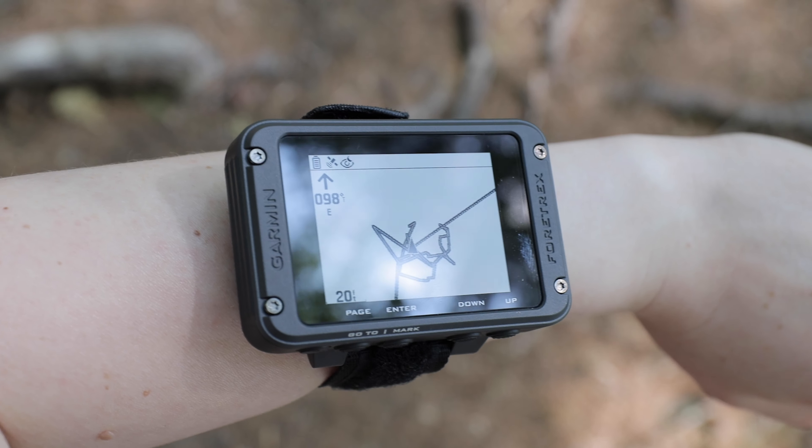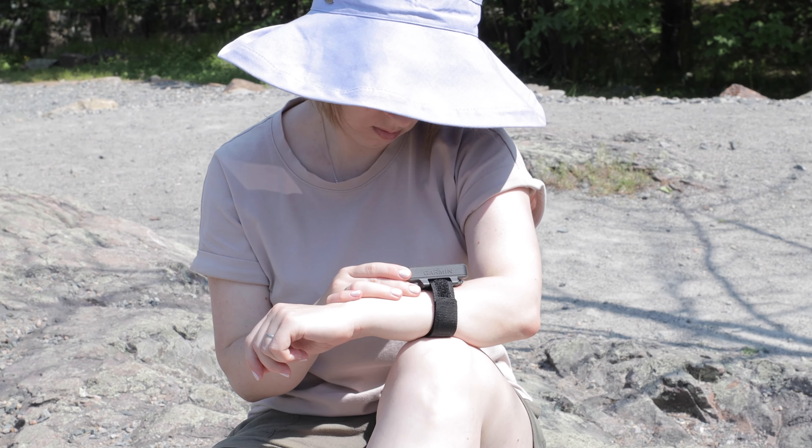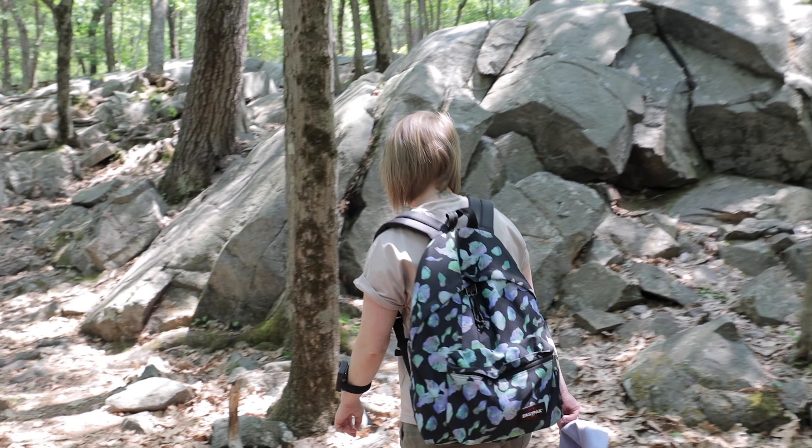We're talking about minus 14 degrees Fahrenheit — that's about minus 26 degrees Celsius. And the Navigator didn't turn off or freeze on us. It just kept going like a champ.